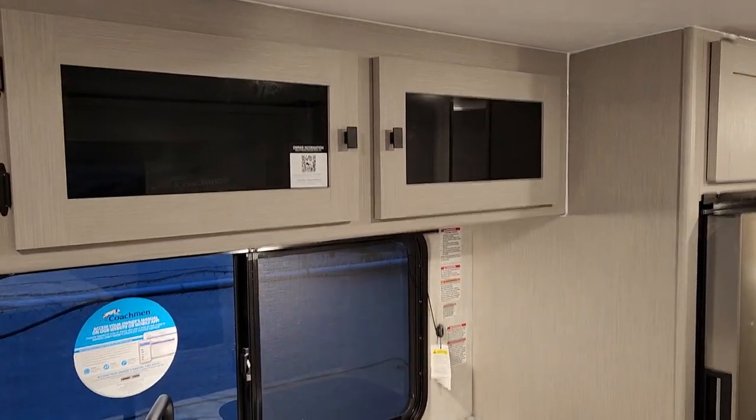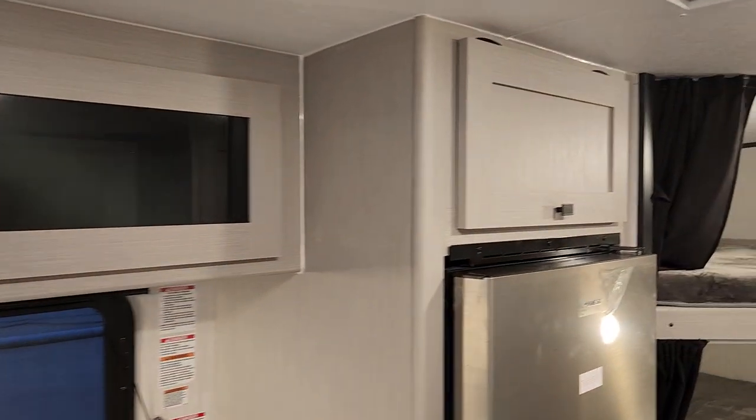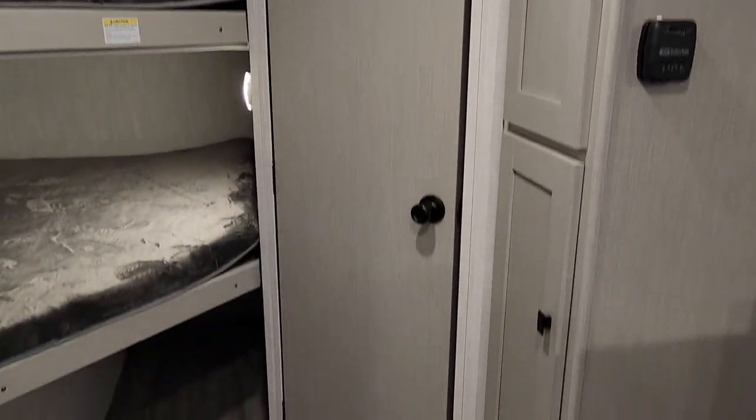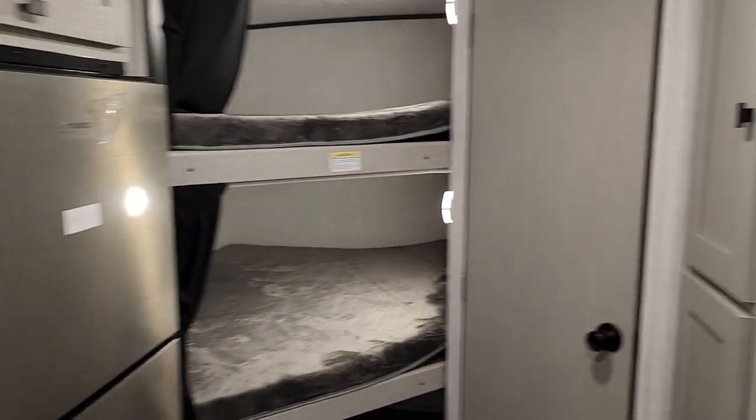Above the kitchen, you've got great dish storage, and some pantry storage above the fridge as well. That continues — it can serve as a pantry just outside the bathroom or as storage for the bunk area.